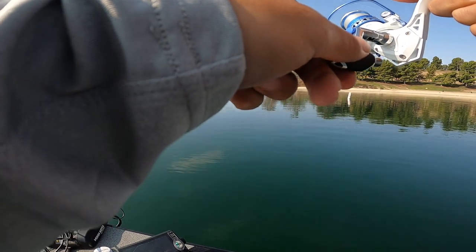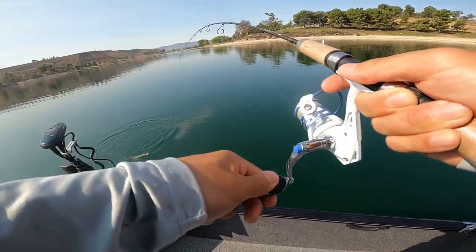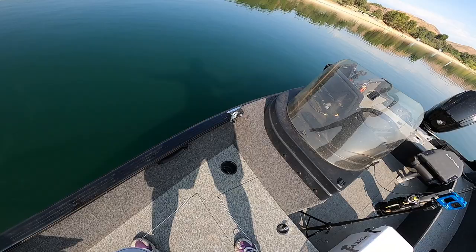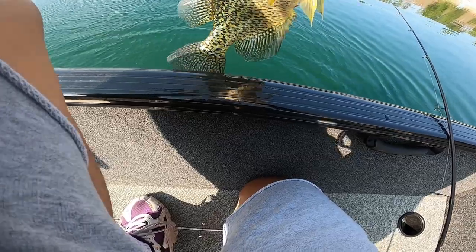I wasn't recording, but I hooked up to another crappie slab. That's a nice crappie. I'll get it in the boat — way too big. Yeah, that's a nice one. Let's go.